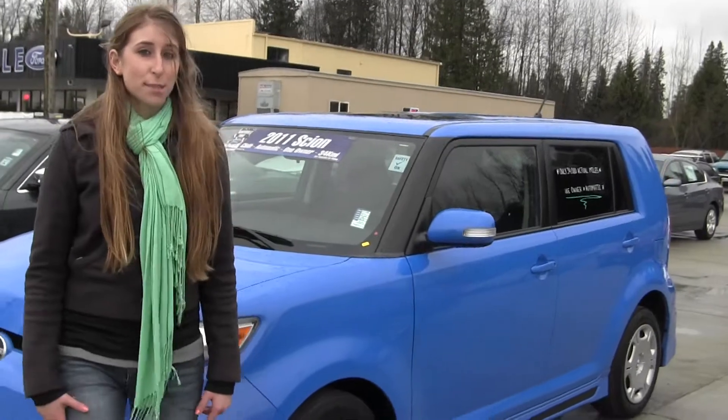Hi, this is Chelsea. Today I'm at Marysville Ford located off I-5 in the corner of 136 and Smoky Point Boulevard. And today we're looking at this electric blue 2011 Scion XB.